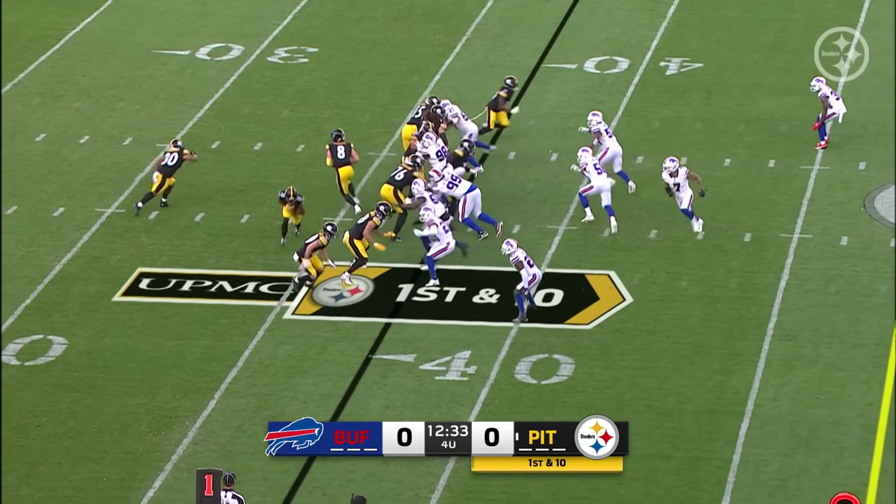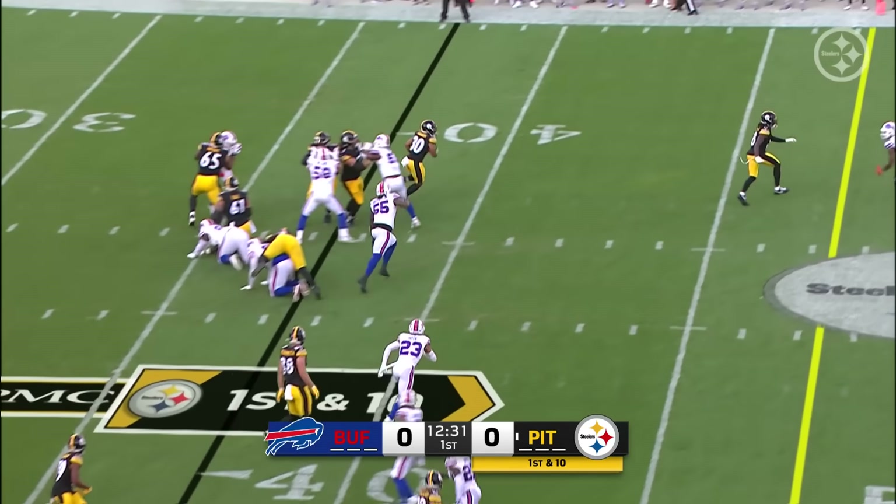That was 2015. He was a Pro Bowl in Jacksonville — 80 receptions, 1,400 yards, and 14 touchdowns.